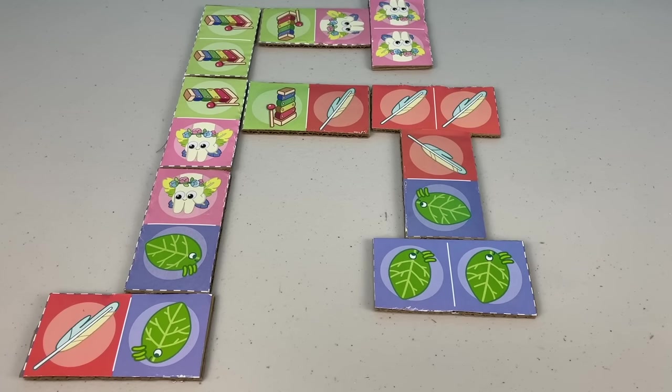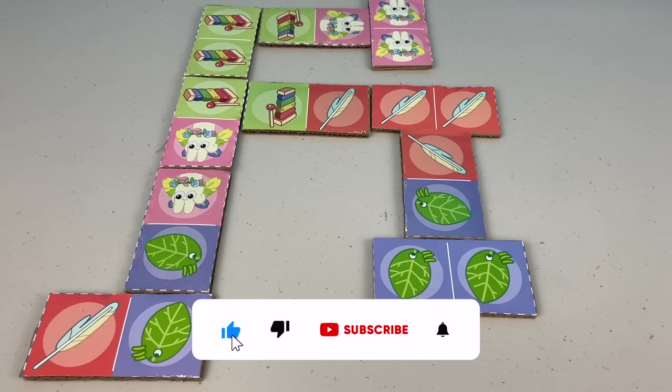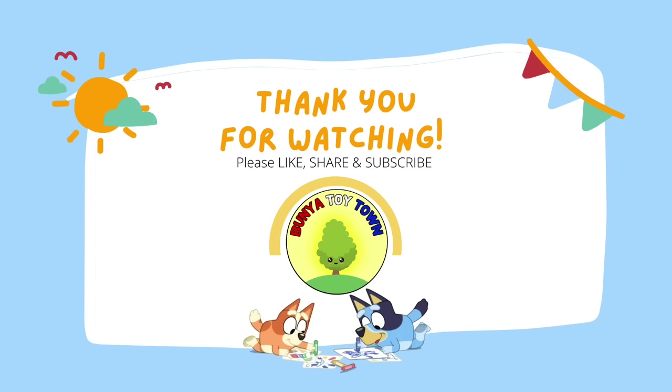Thank you for watching part two of the June 2022 issue of the Bluey Magazine. Don't forget to check out part one. If you want to watch more videos on the Bluey Magazine, don't forget to like, share and subscribe, hit the bell button — and we'll see you next time! For more videos, click to subscribe.